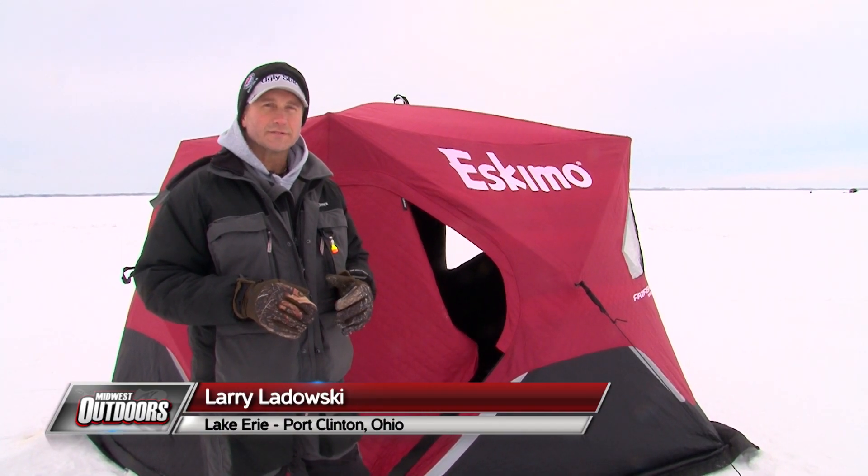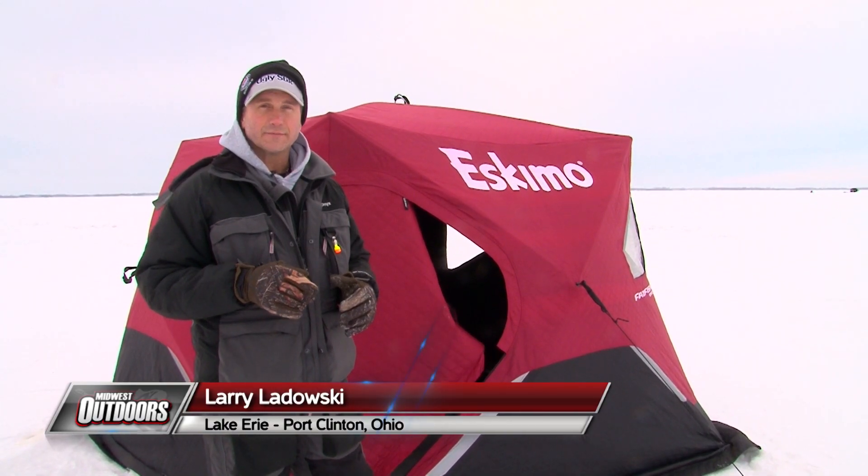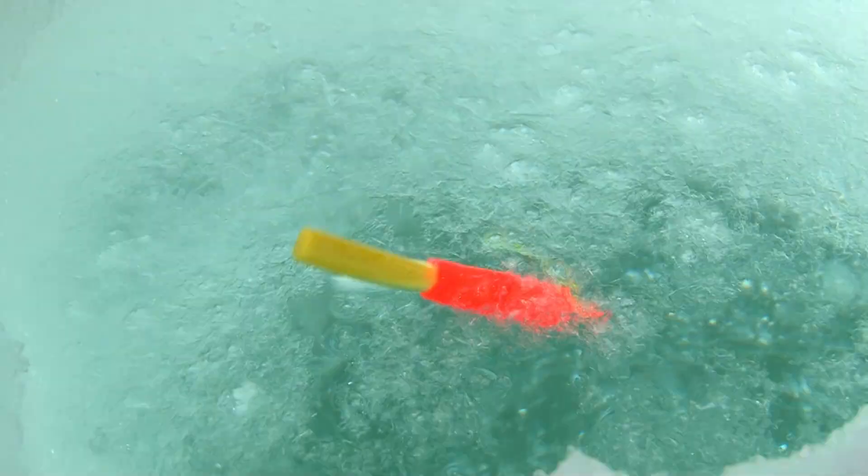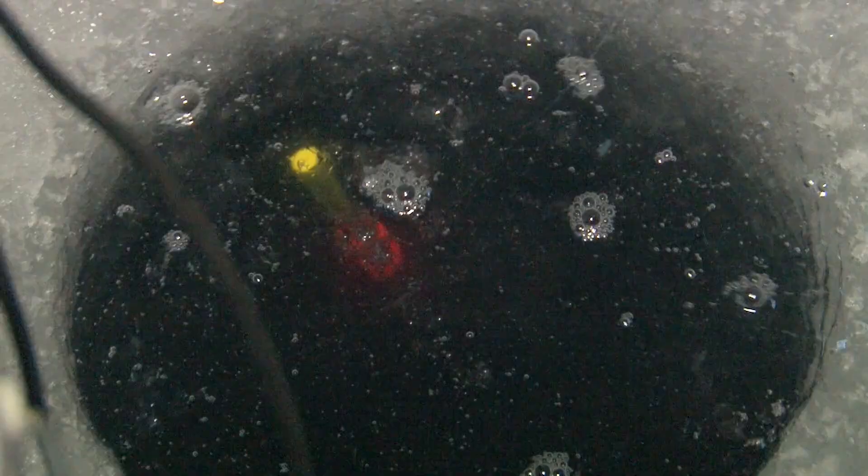Hey folks, I'm Larry Ledowski with Notice Outdoors today. I'm on Lake Erie — we're gonna chase after some of these world-famous walleye. We've got a one-two combination that we're gonna show you to hopefully help you put more walleye on the ice. Let's go fishing.